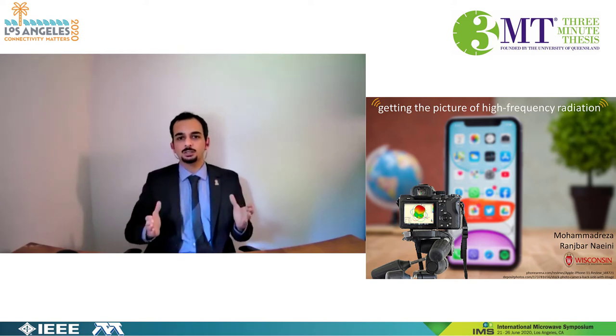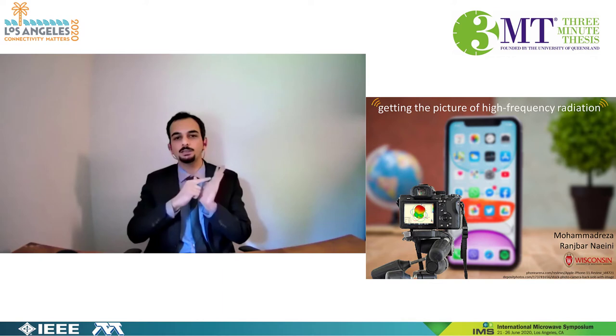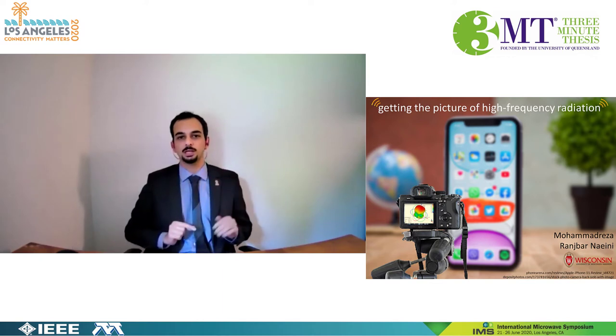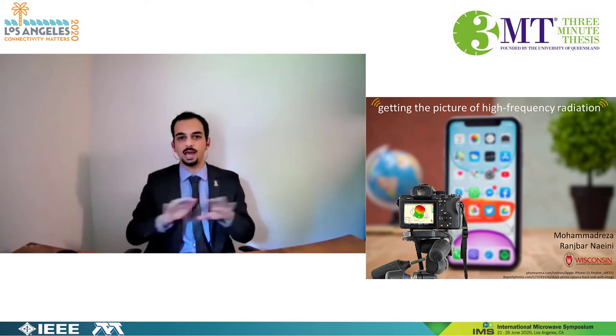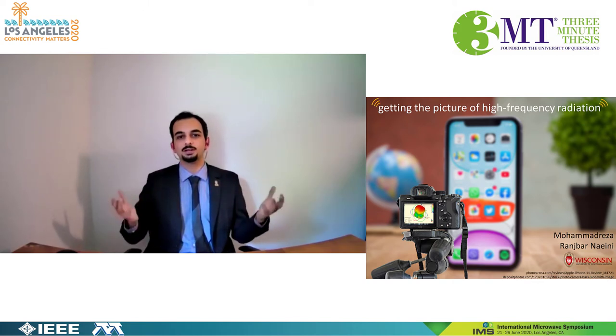5G antennas work at higher frequencies, at least 10 times higher than 4G. Antennas are very small and highly integrated into circuits, meaning that there is no direct access to them for testing. As a result, conventional testing methods are ineffective.